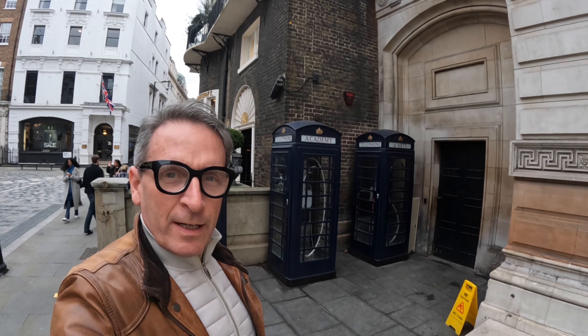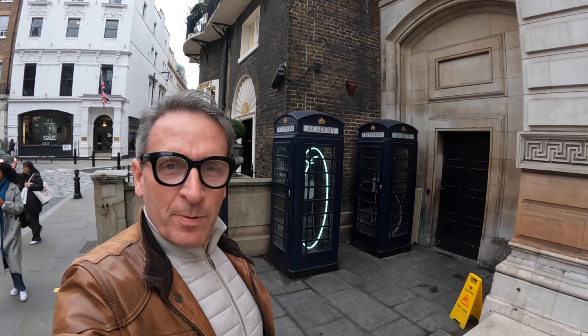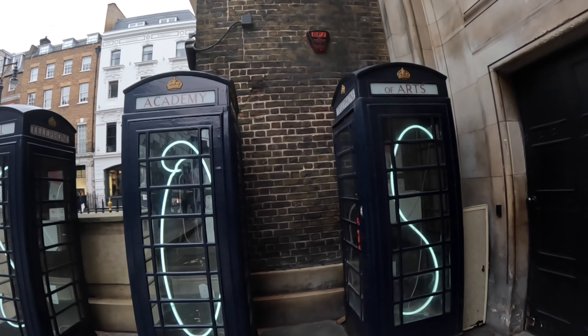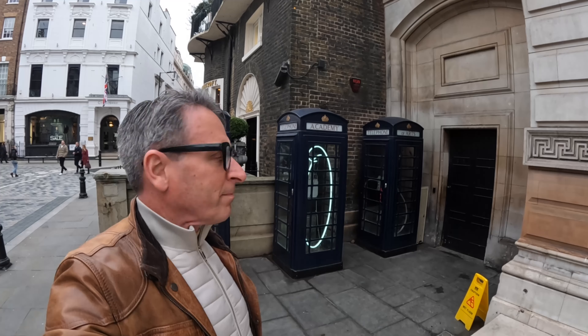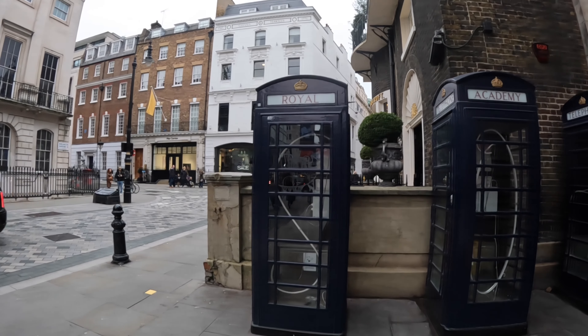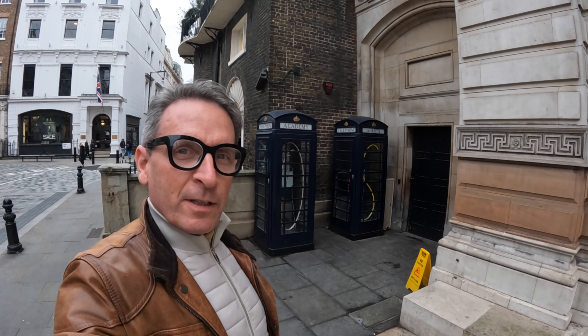Here at the back of the Burlington Arcade on Burlington Gardens, you've got three repurposed phone boxes. They've been repurposed by the Royal Academy of Arts into art installations, which is pretty cool. SOS is flashing on the inside — Save Our Souls. Though it should probably be S.O.P. — Save Our Phone Boxes. That's what I think anyway.